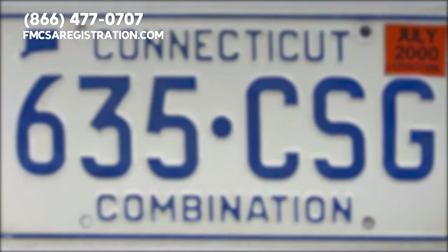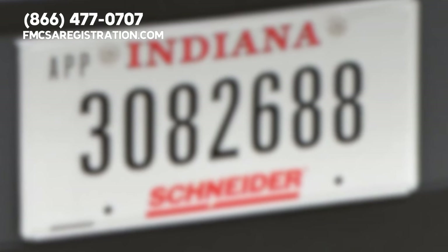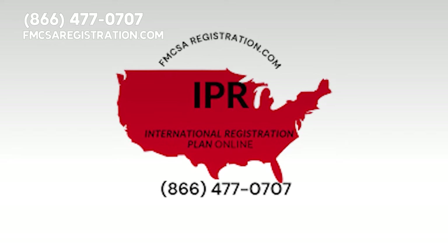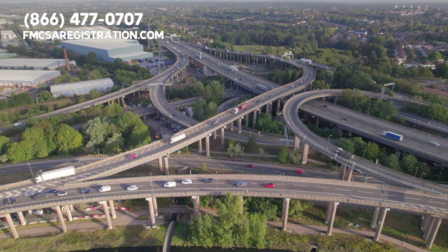This can be a complicated and time-consuming process. That's where apportioned plates enter the equation — they simplify this process by allowing trucking companies to pay registration fees based on the percentage of miles they travel in each state, rather than paying full fees in every state.